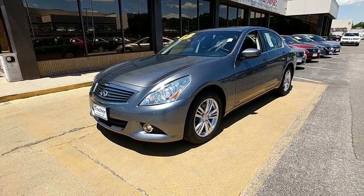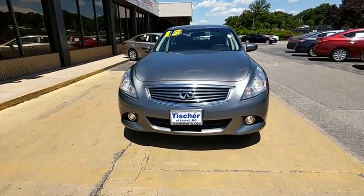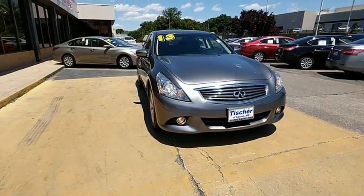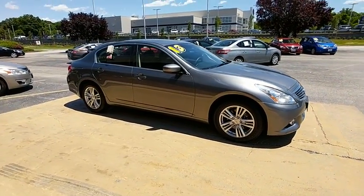The 2013 Infiniti G37. The G37 — a deeper level of performance, a new level of exhilaration. The car is blistering quick, yet returns 21 mpg overall.